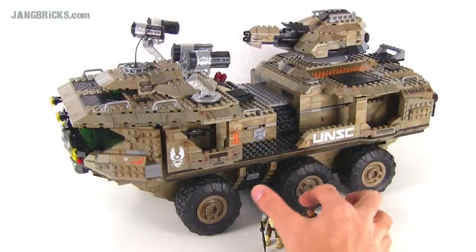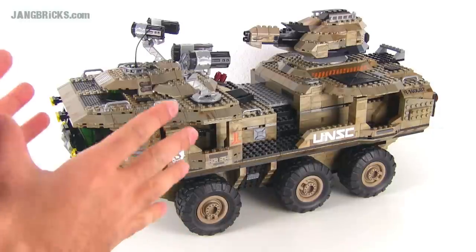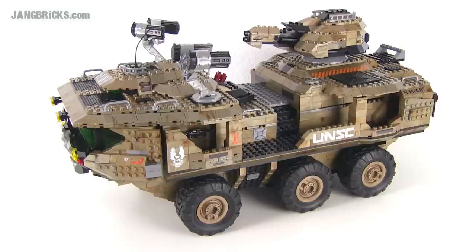The approach Mega Bloks took here was trying to get all the major features of the vehicle, all the major shapes, all the important things into a reasonable size — and I think they did a really good job of that. I'm going to take the minifigs out of the picture for now and look at those later, because I really want to focus on the vehicle since there's so much going on here.